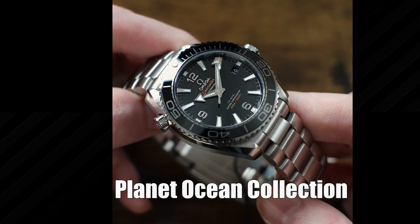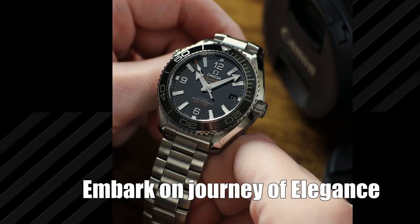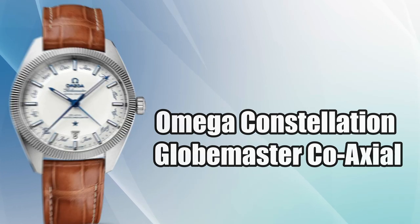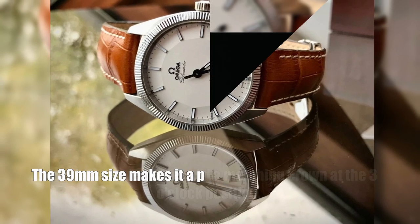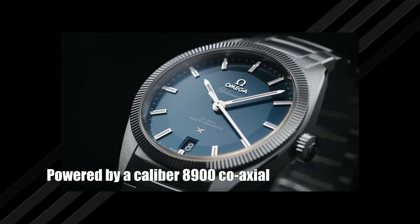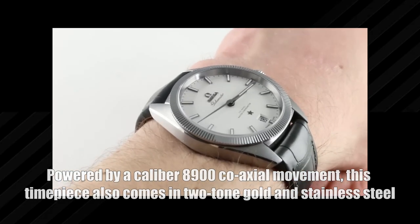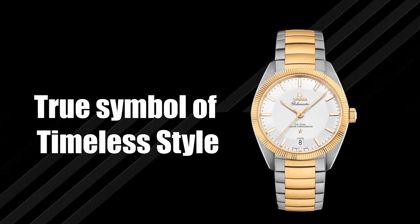With the Planet Ocean collection, Omega has taken dive watches to new depths of innovation. Embark on a journey of elegance with the Omega Constellation Globemaster Co-Axial, a vintage-inspired beauty showcasing a stainless steel case with a gold pattern bezel and matching crown at three o'clock. The 39 millimeter size makes it a perfect dress watch, while the brown leather strap adds sophistication. Powered by a caliber 8900 co-axial movement, it also comes in two-tone, all-steel, and solid gold versions.